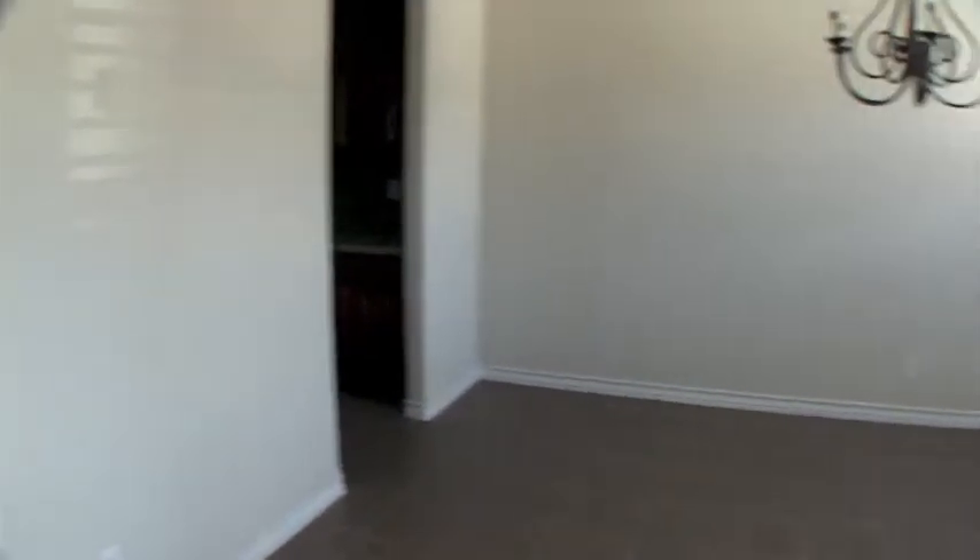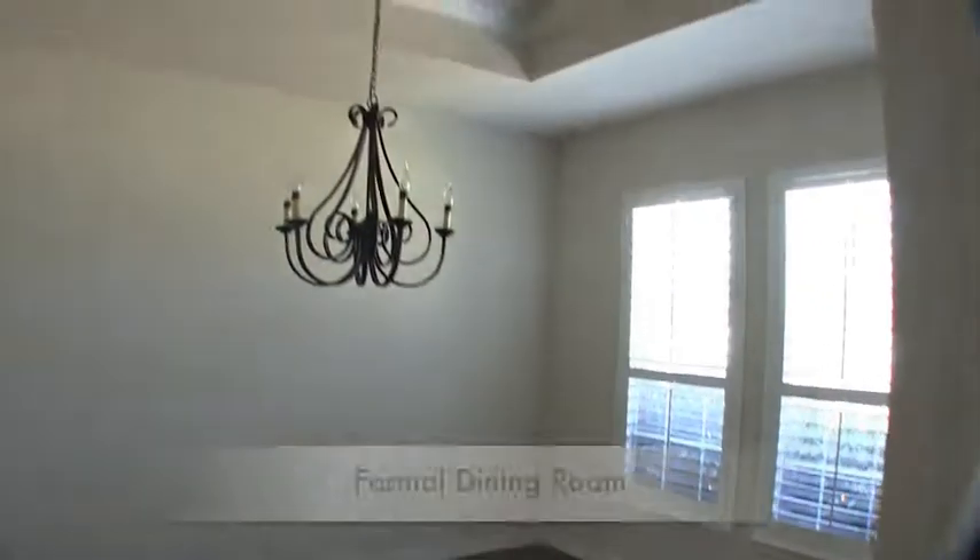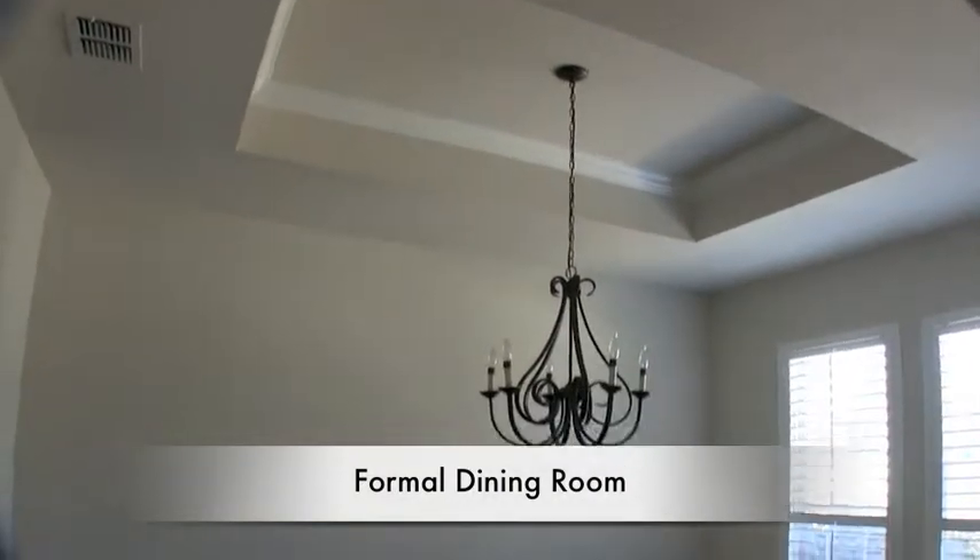To the right you have a formal dining room with a beautiful recessed ceiling and a nice chandelier. You have access to your kitchen either through that door or up here.